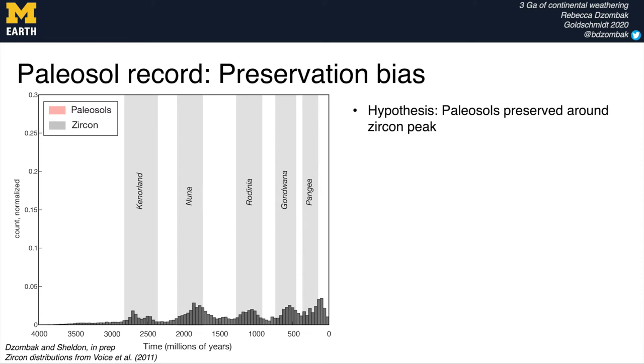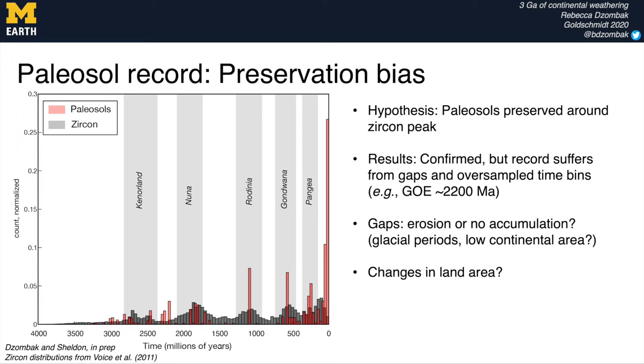When we overlay our paleosol record, we see pretty good correlation between the paleosol peaks and the zircon peaks. We also see a general increase in preservation or at least samples through time. There are a couple of periods where we have high paleosol sample numbers but low zircon, which we interpret as oversampling periods of interest — for example, around 2.2 billion years at the Great Oxygenation Event.